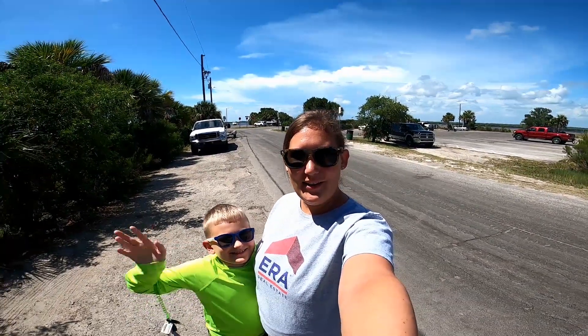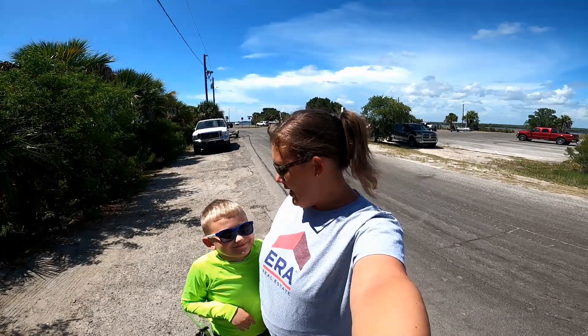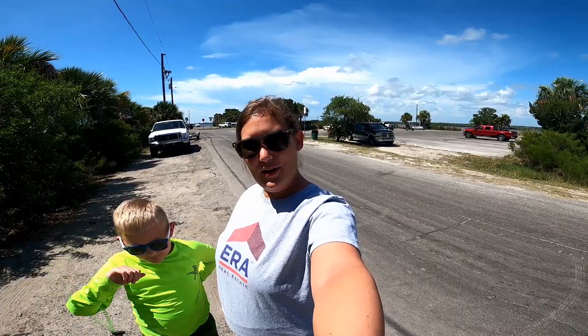Hey guys, it's Brittany Monroe with ERA Suncoast Realty. Today me and my real estate helper Gwen are out here at the Fort Island Trail boat ramp and the Fort Island Trail Beach. They also have a fishing pier here. I just wanted to show you some of the facilities and the boat ramp here down on Fort Island Trail in Crystal River, Florida. Come join me.